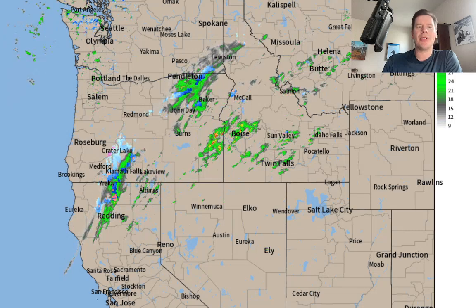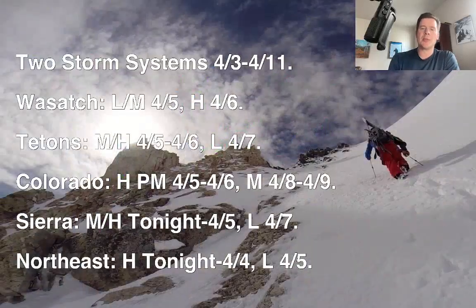Here's what I'm seeing this afternoon: two storm systems between today and 4-11 across the west. The second storm is really going to dive pretty far to the south — I'll show you that coming up. Here's the timing for the Wasatch, Tetons, Colorado, Sierra, and the northeast. In the Wasatch, I'm forecasting light to moderate snow accumulation on 4-5, and then it turns heavy on 4-6. So that's your key time frame in the Wasatch.